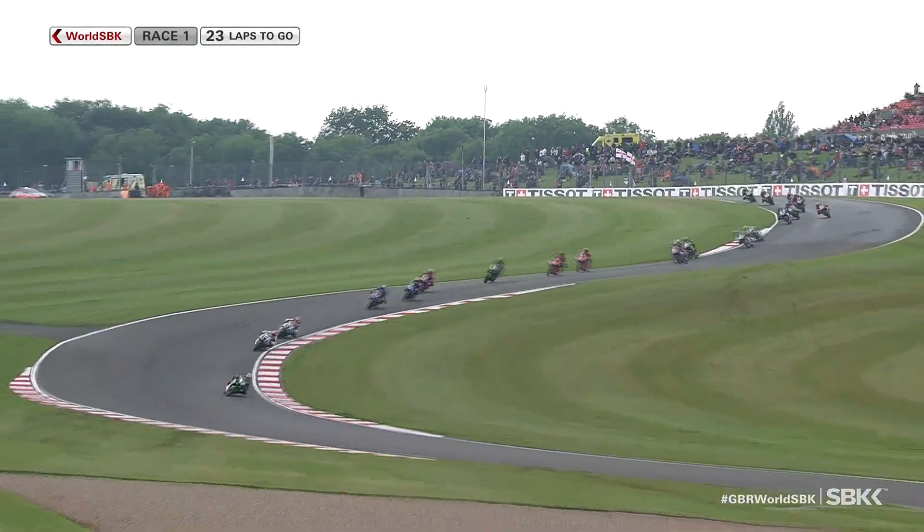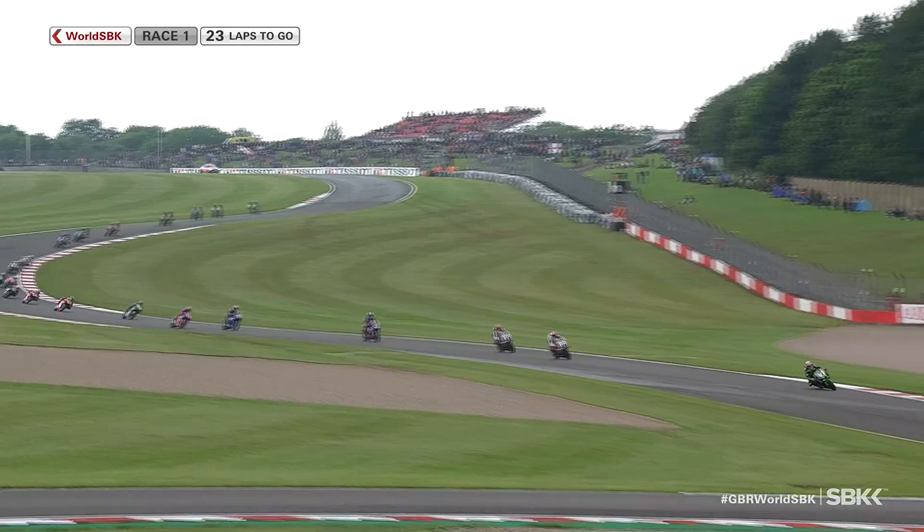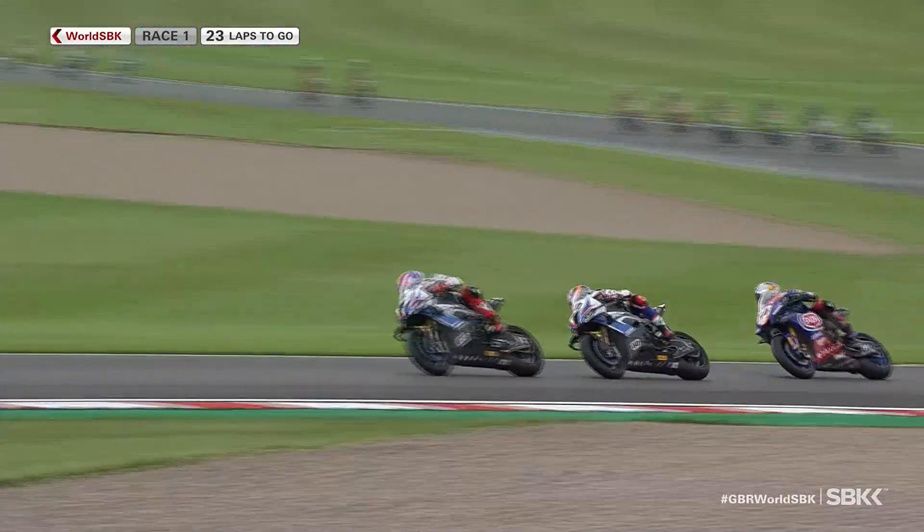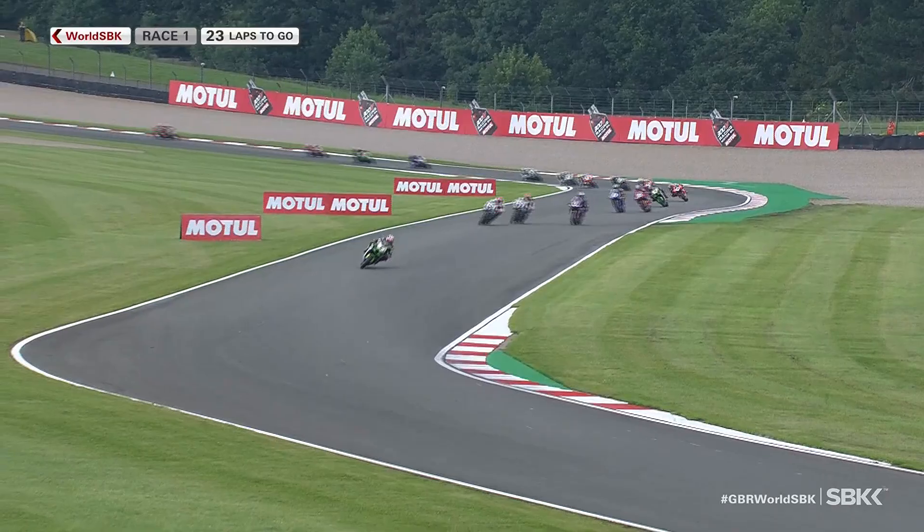A bit of a moment there as they come through the left-hander. Gerloff slipping backwards. Razgatlıoğlu closing down the BMWs. Leon Haslam in sixth position with Alex Lowes, Scott Redding, Michael Ruben Rinaldi and Andrea Locatelli rounding out the top ten. And Razgatlıoğlu comes through, charging his way towards the front as if his life depended on it.